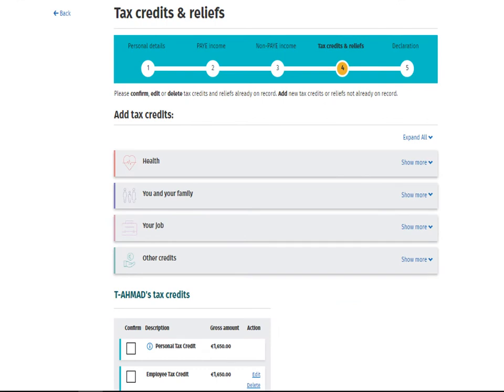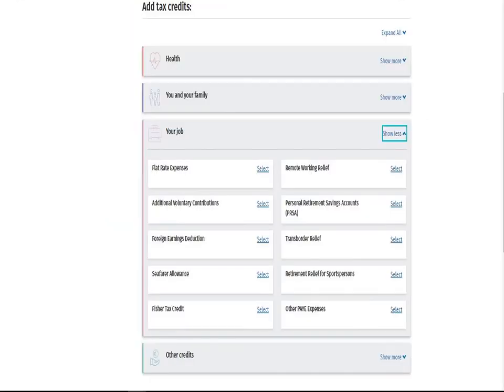This is the Tax Credits and Relief screen. You can make a claim for heat, electricity, and broadband expenses by selecting the Remote Working Relief category from the Your Job heading.